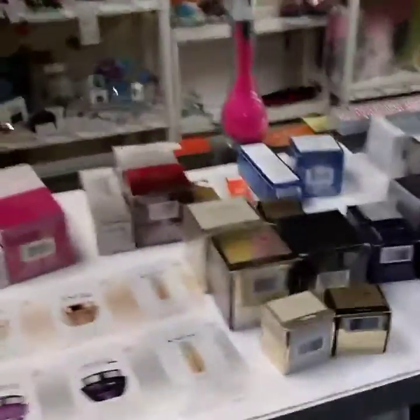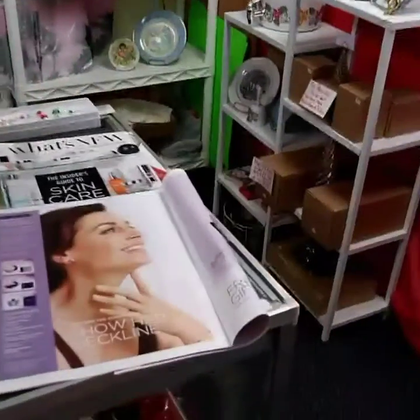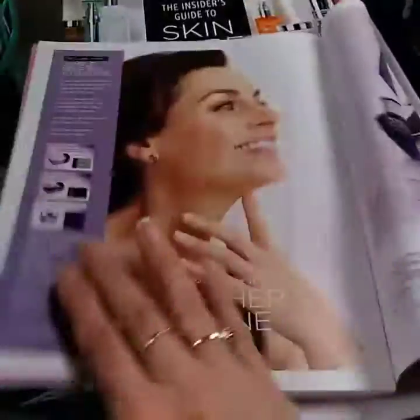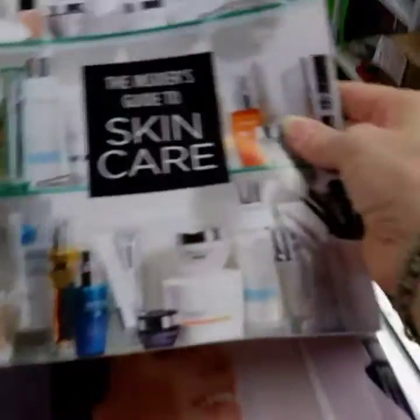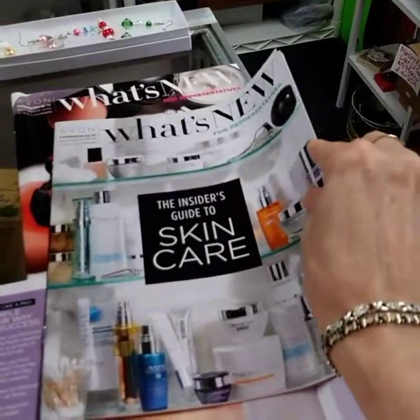I've got some things set up here today that I'm going to talk to you about. The first thing I want to talk about is taking the time to invest in your samples. This is in the Campaign 21 What's New. You can see the samples you can get — they have 15 samples for $3. And coming in Campaign 22 is a whole insider's guide to skin care.